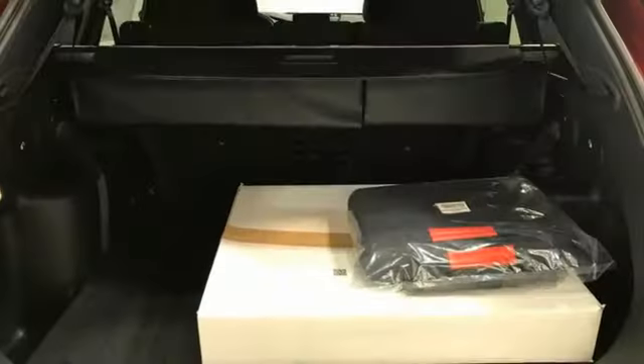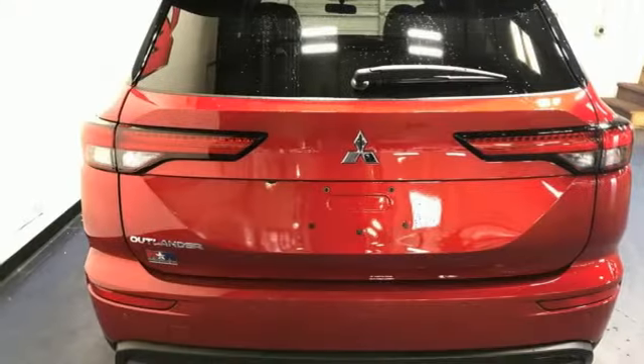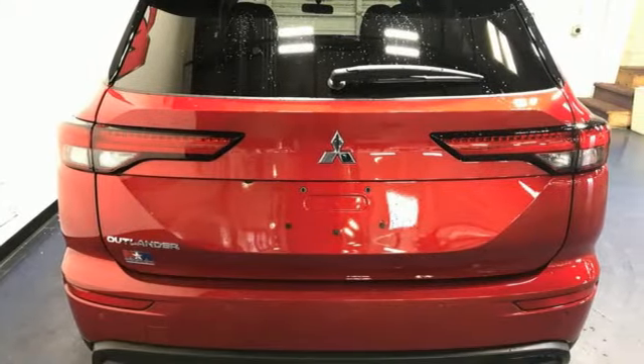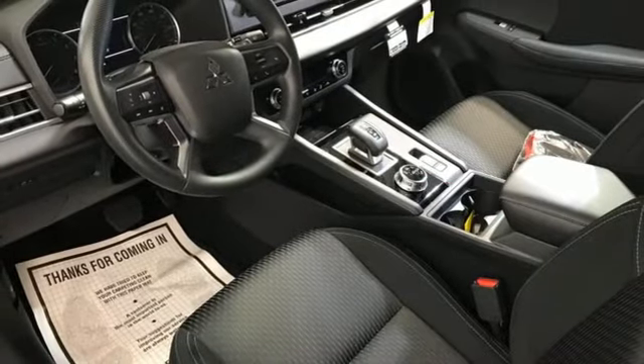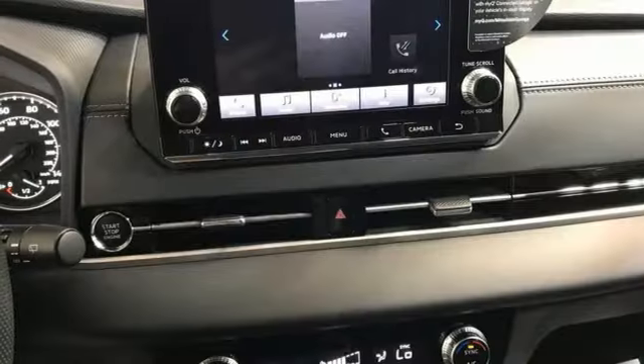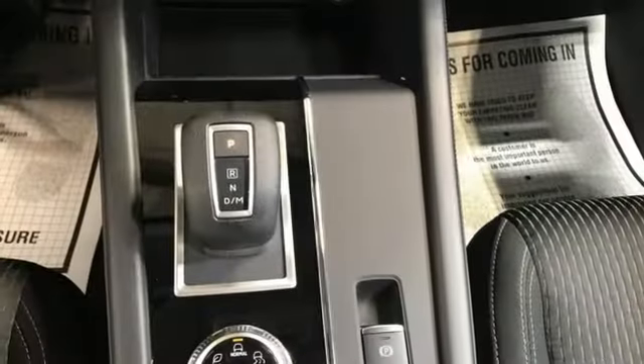Continuously variable automatic transmission, dual zone climate control, streaming audio, rear parking sensors, manual tilting steering column, inductive device charging, external memory control, active grille shutters, wireless phone connectivity, and inline four-cylinder engine.